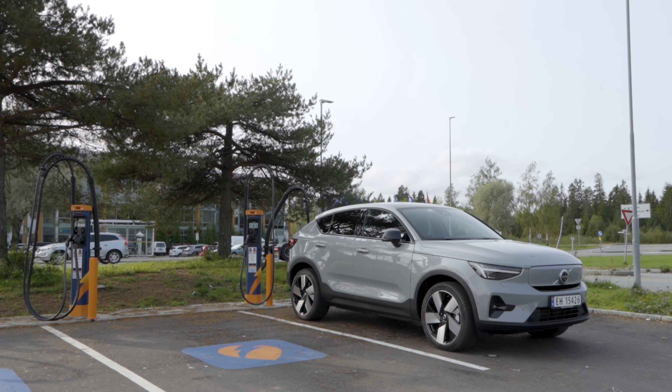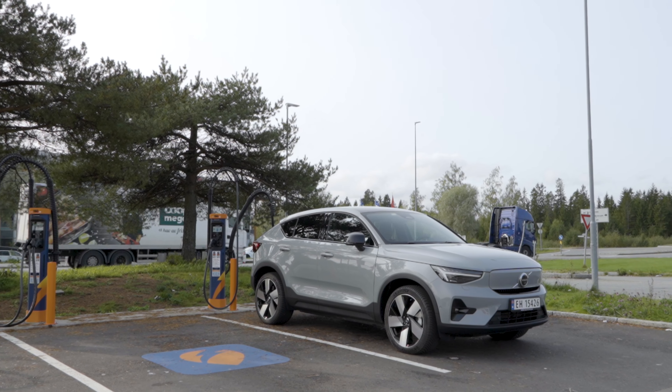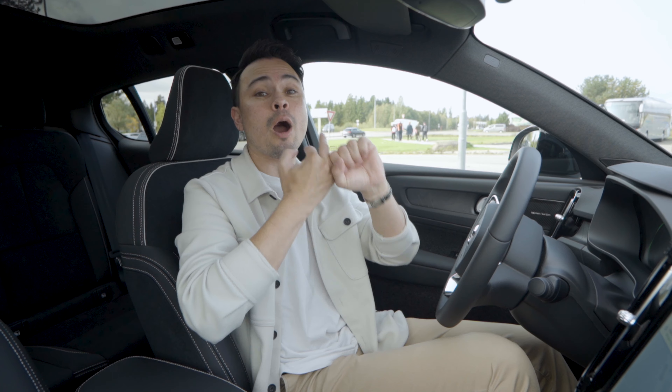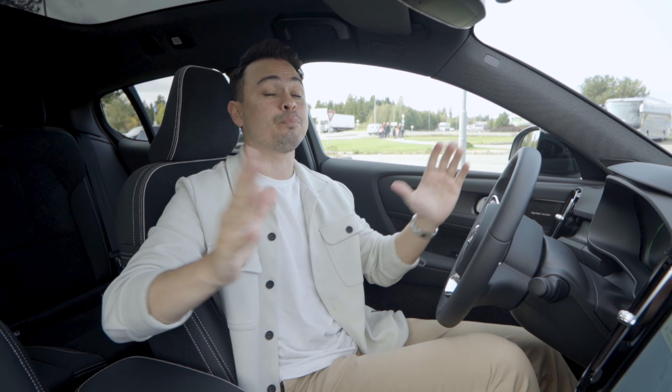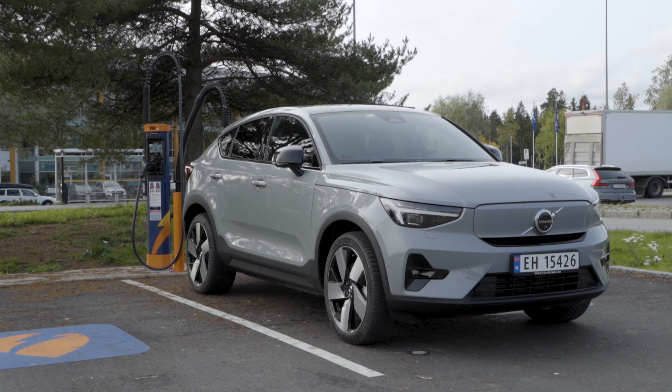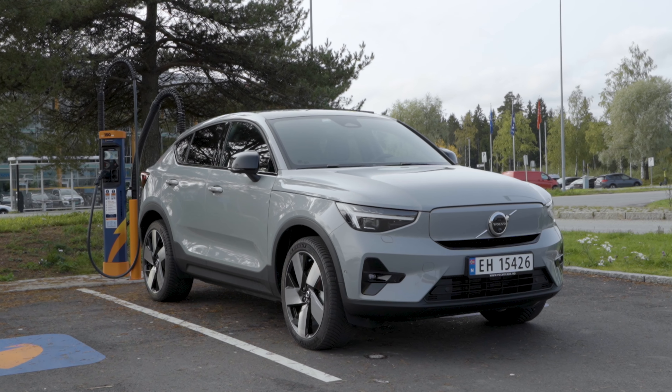Hey guys, Chris here. In this video we are doing the range test in the brand new model year 2024 Volvo C40 with the upgraded and bigger battery pack, upgraded and more efficient electric motors with a lot more range according to the WLTP. So I'm super excited to find out how much more range we will be able to eke out of this car in today's range test.